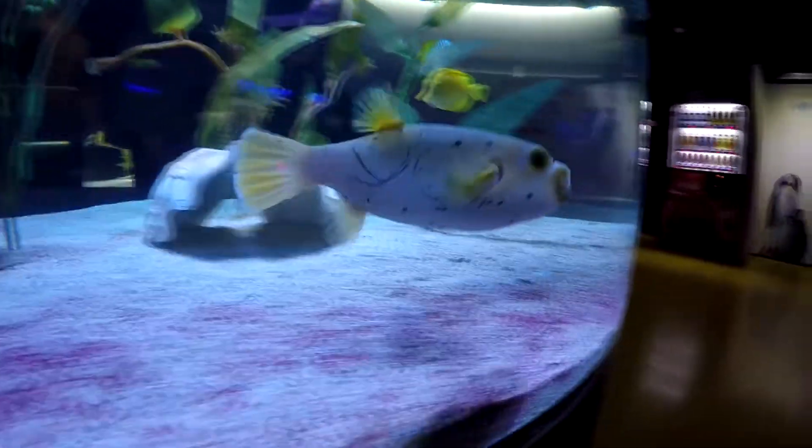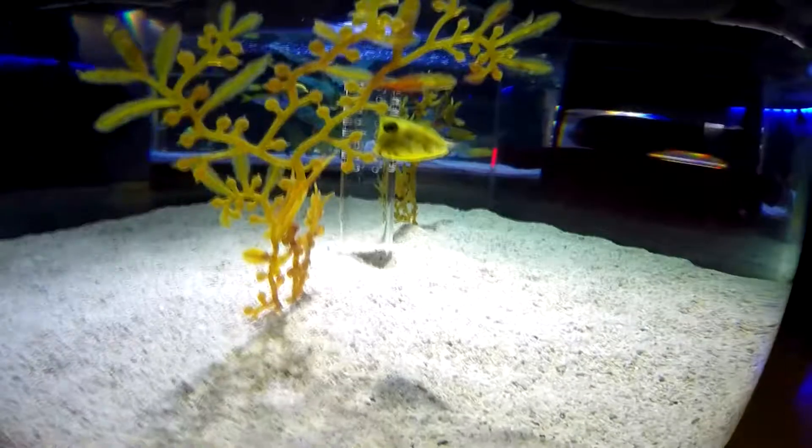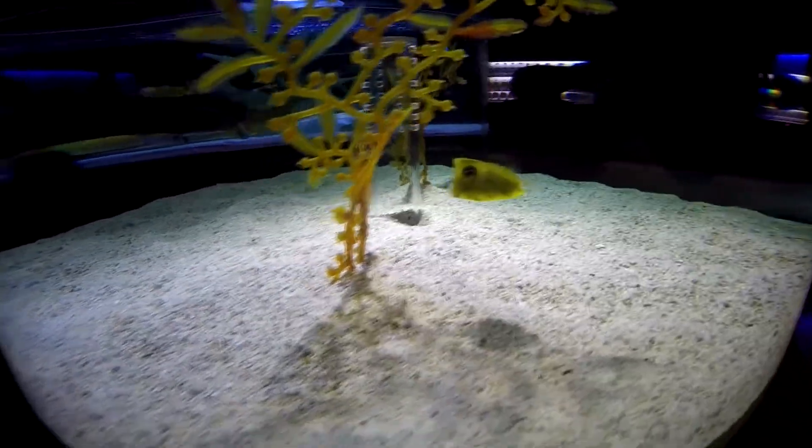Oh my favorite's a puffer fish! This is my favorite. Come here buddy, they're so friendly. Yeah, they have so much personality. This one was my favorite. Oh my gosh, and they have blue eyes!